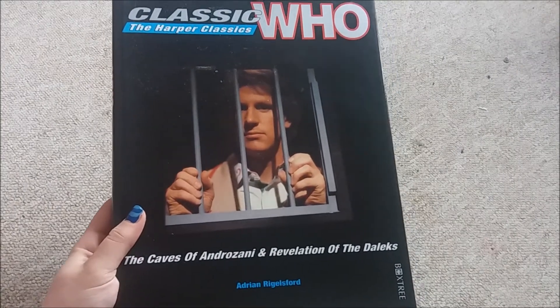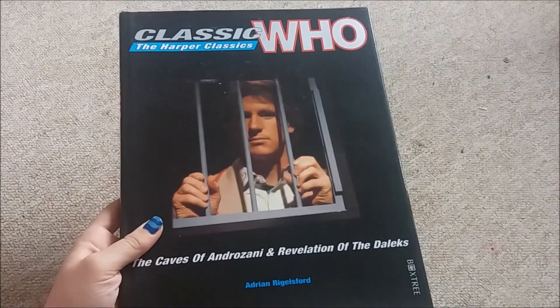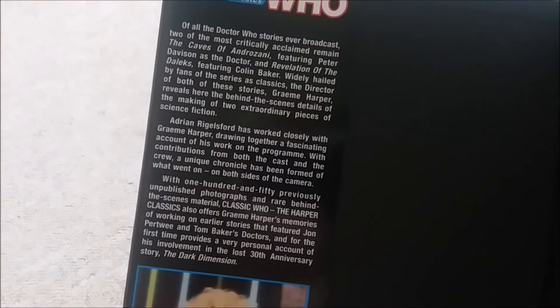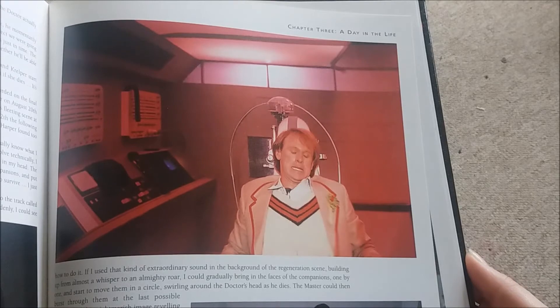Then I found this classic Who Harper Classics book which is all about the Caves of Androzani and the Revelation of the Daleks — two of the most critically acclaimed stories. And it has this lovely picture of the Fifth Doctor in it.